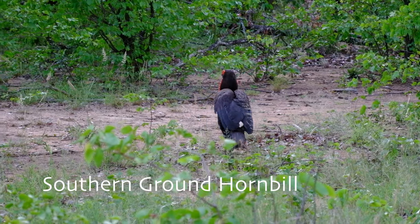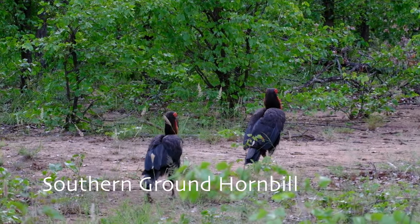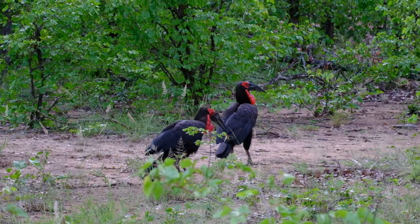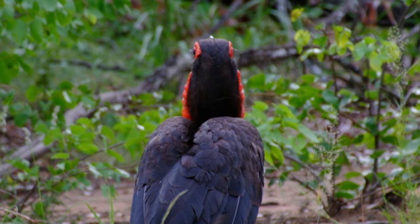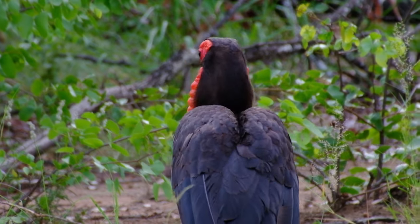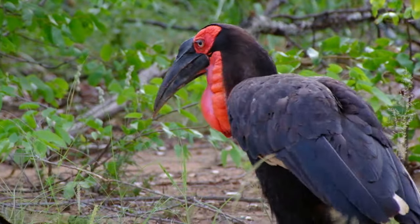On this drive we encountered the Thunderbirds calling. One of Kruger's big six birds, ground hornbills have an extremely long lifespan of around 50 to 60 years. They are endangered in South Africa and breed very slowly, raising only one chick at a time.